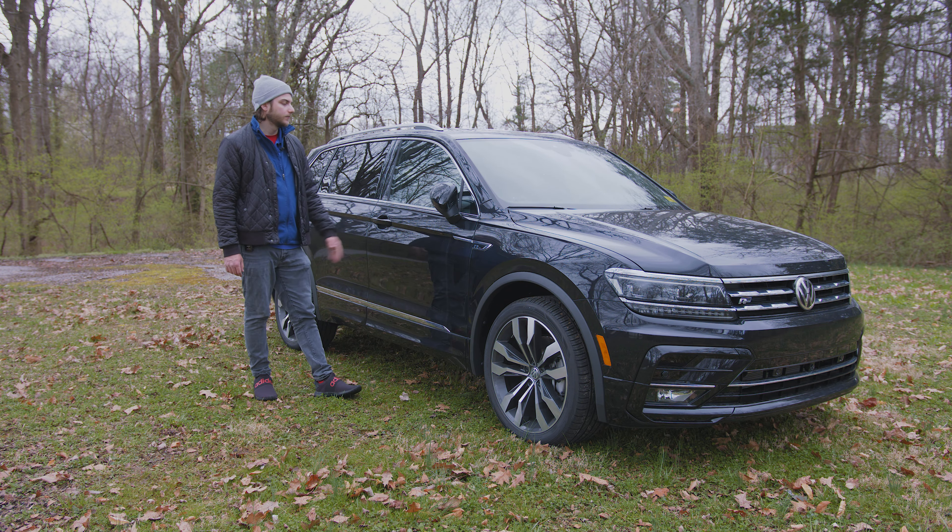You've got silver trim running around the windows and silver roof rails up top. There's a panoramic tilting and sliding sunroof — absolutely beautiful. And rain-sensing windshield wipers with heated wiper nozzles.